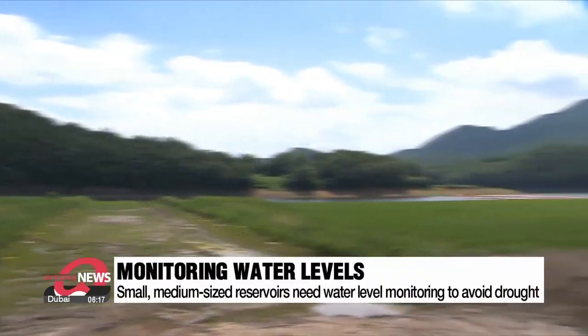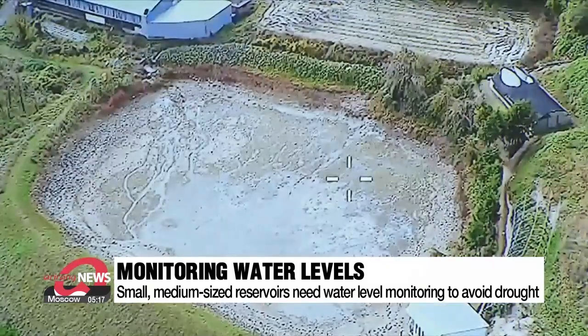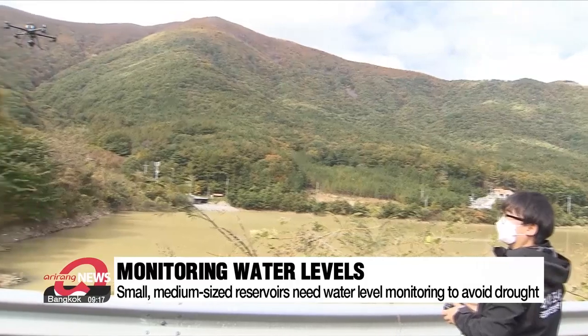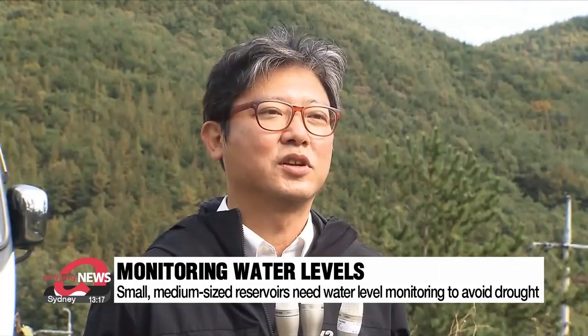Smaller reservoirs generally don't have water level meters installed, which makes it difficult to know the volume of water present. This new technology will use drones and satellites to help identify water level fluctuations every 12 days, which is expected to provide a more real-time response to the recent frequent droughts. If more satellites can be secured, the monitoring period can be shortened and the scope of scanning expanded, allowing more detail and accuracy.